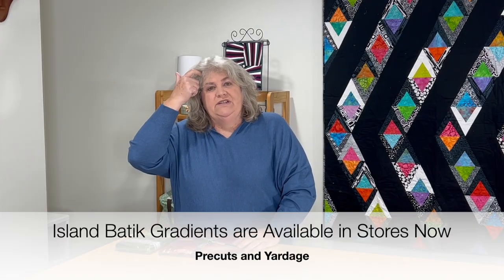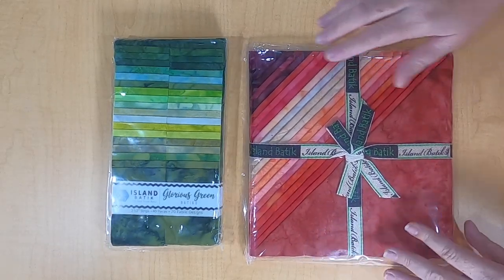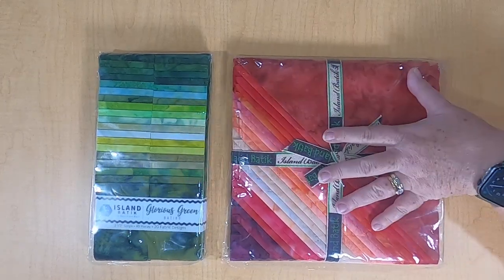Last year in January I did a project with purples when they came out with a new line of gradients. This year I got a strip set of their Glorious Greens — can't wait to use these. I love to play with colors and different variants in monochromatic quilts. And then I got Ravishing Reds — this is a stack of 10-inch cuts, all different reds from dark to light and everything in between. I'm going to have fun using these.